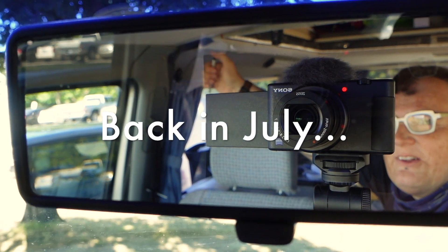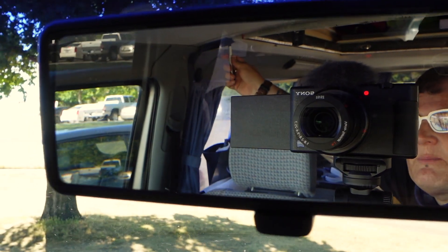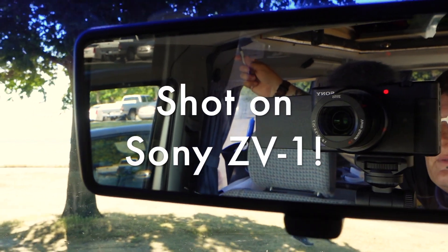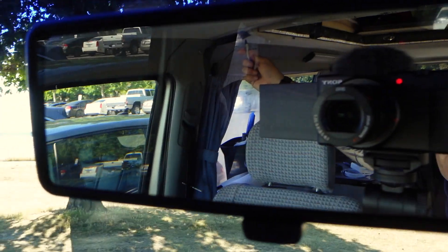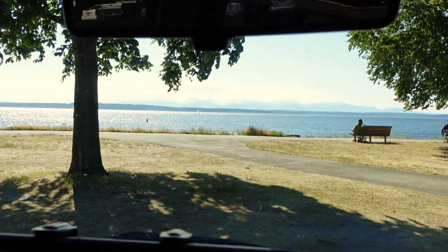Hey folks! I'm here in Seattle at the beach and I wanted to give you a quick tour of some of the tech we brought along on this trip and I want to thank some folks along the way. This is me in the rearview mirror of my Volkswagen campervan and first let's start with some technology that we use to navigate and drive with.